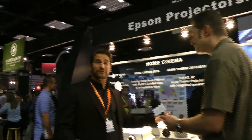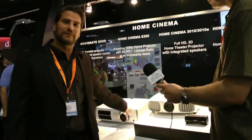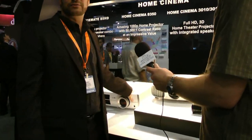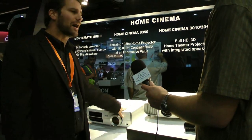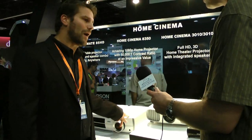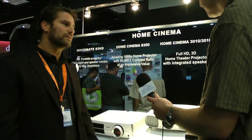We are keeping a bunch of our existing products in the lineup. You guys probably know the Home Cinema 8350 — the 8350 is the best-selling 1080p projector on the market, and we're keeping it. It's a 2D projector with 50,000 to 1 contrast ratio, fantastic installation flexibility for DIYers, and it's a 2,000-lumen projector.